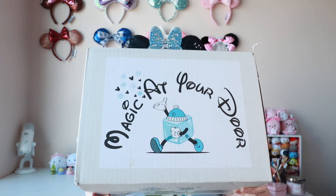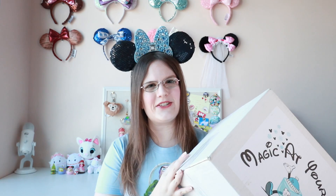This is my January Magic at Your Door box, and I can't even fit it all in the frame. It is a much larger box than usual. I'm guessing there's a big item or something in this. When it arrived, Johnny was like, did you upgrade your box?